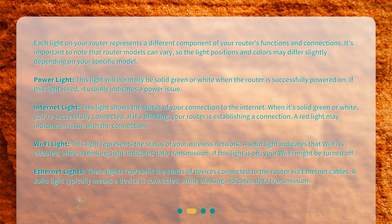Internet light. This light shows the status of your connection to the internet. When it's solid green or white, you're successfully connected. If it's blinking, your router is establishing a connection. A red light may indicate an issue with the connection.